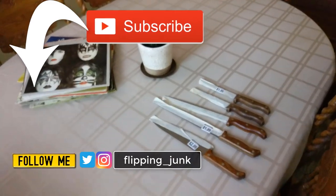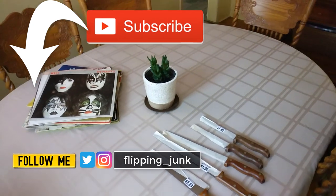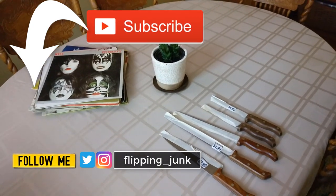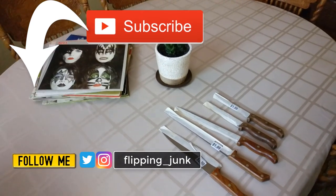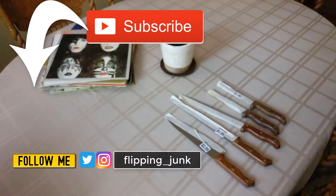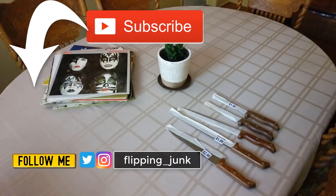Anyway, great pickups today — that's going to do it for the video everybody. I gotta work on the floor some more and get some eBay stuff listed that I bought before it expires. Don't forget to hit that like button, subscribe, and follow me on Twitter and Instagram at flipping_junk. This has been Wick — till next time.